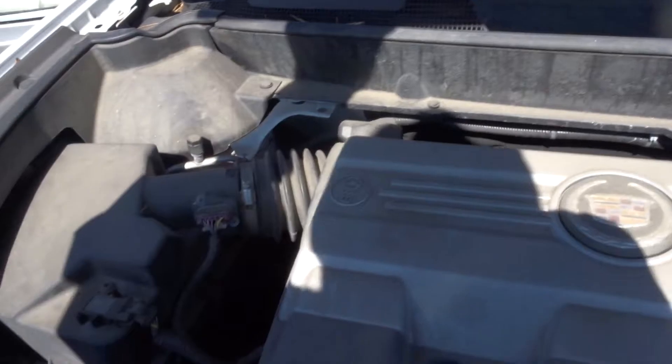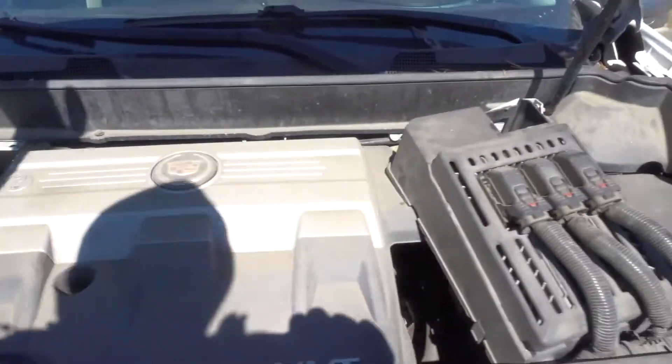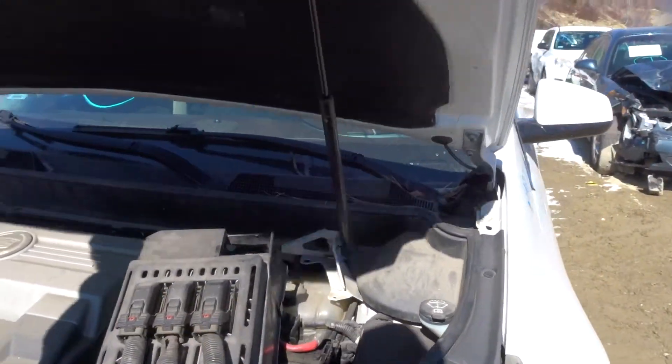It's got a 2.8 liter in it. The oil was full and clean. Started right up.